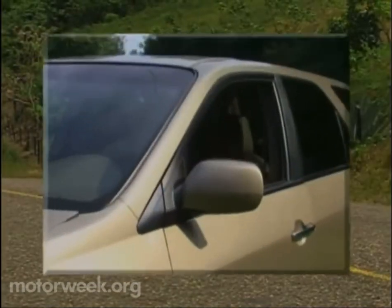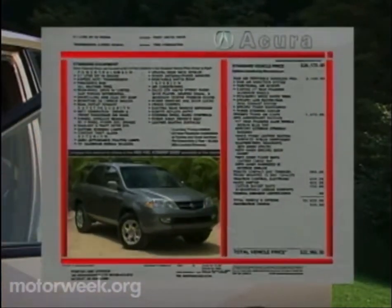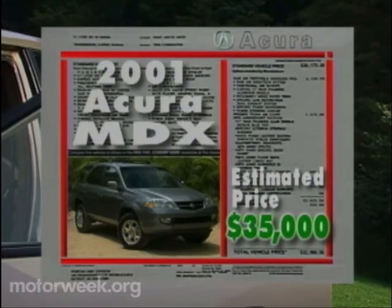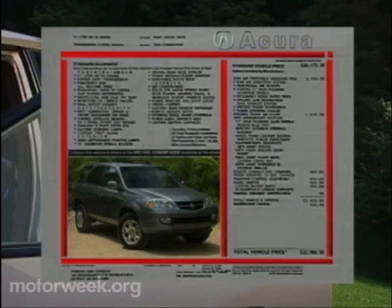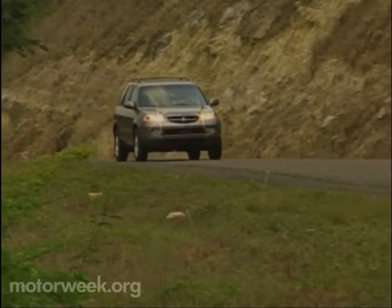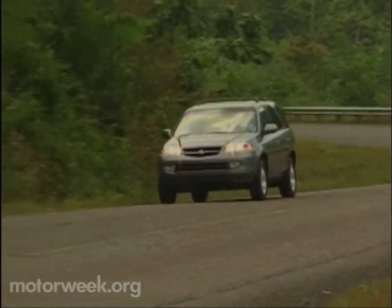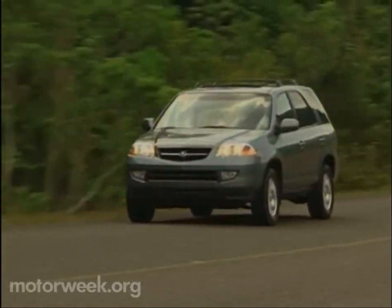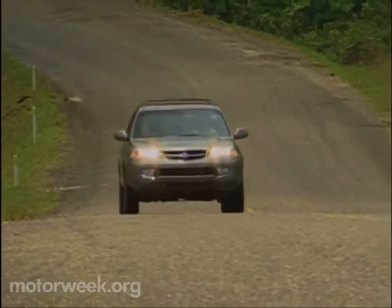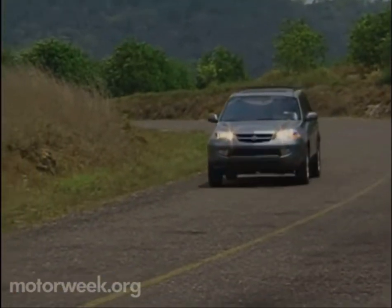Acura is expecting the MDX to pay big dividends in the showroom as well. With a well-equipped model priced at an estimated $35,000, their sales goal of 35,000 to 40,000 units in the first year should be no problem. With an increasingly selective but still SUV-thirsty public, the 2001 Acura MDX is another tantalizing choice at the burgeoning Sport Ute Buffet. And while Acura may be a bit late to the SUV party, at least this time they're coming in their own ride.